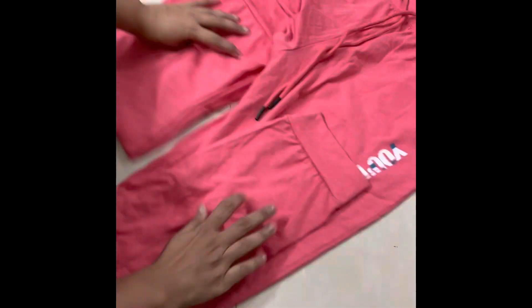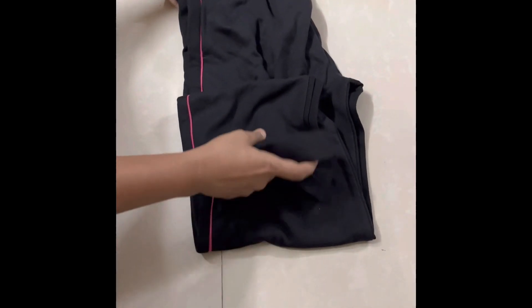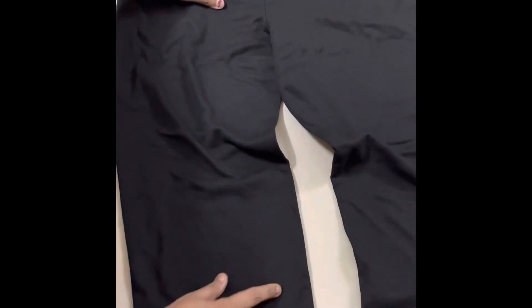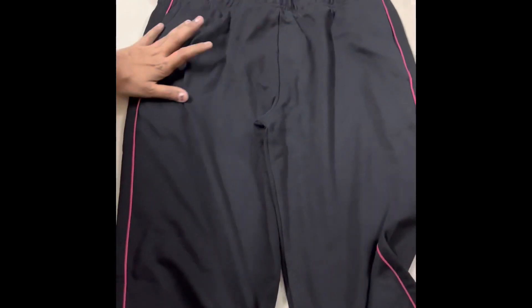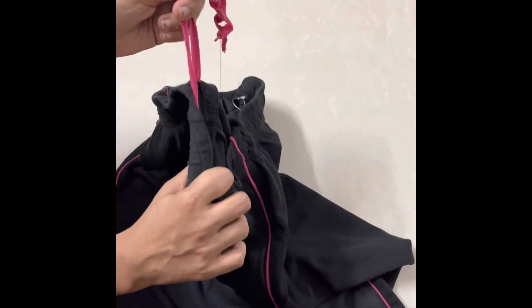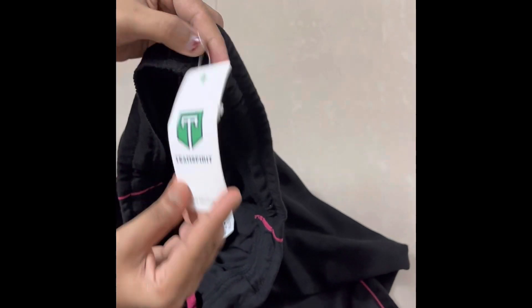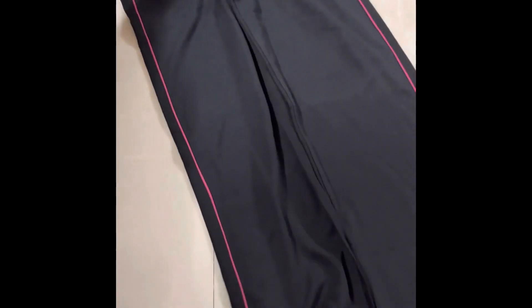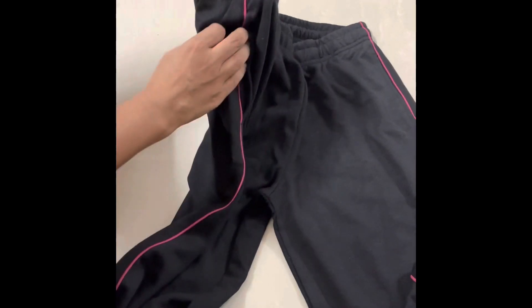The next choice is a black color Teen Spirit brand track pant. This is 95% cotton, so I recommend this one too. The price range is around 240 to 270 rupees and you can get an invoice with it.